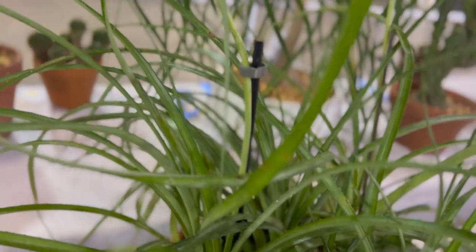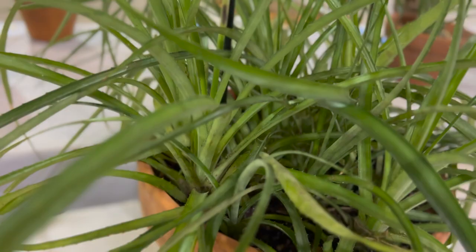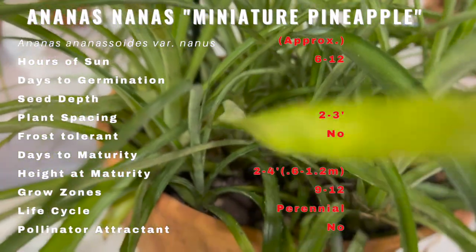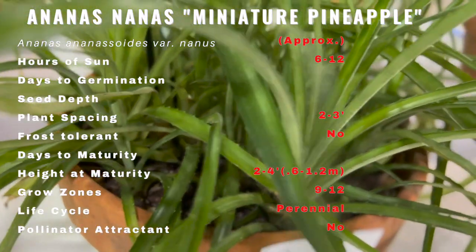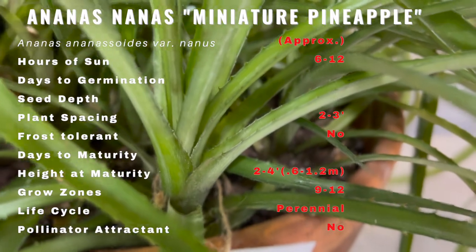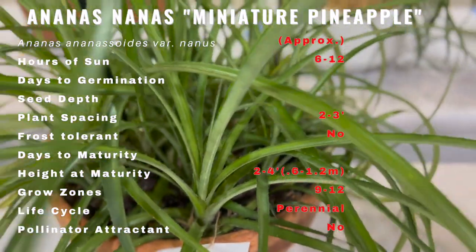This native to Brazil and Suriname bears arching dark green leaves with upward-pointing spiny edges. In summer, cone-shaped inflorescences consisting of lilac, purple, or red flowers with small yellow bracts, followed by small fruit with a large crown, will appear.